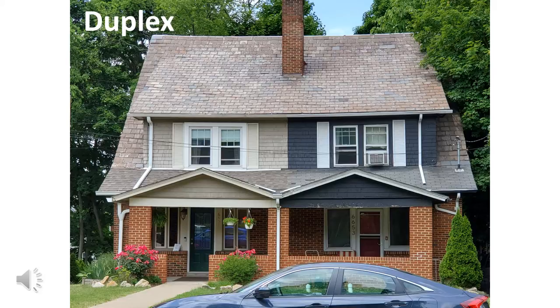This is called a duplex. It's the type of house I live in. One family lives on one side of the house, and the other family lives on the other side. Can you find the two front doors?